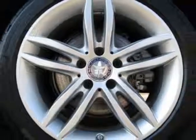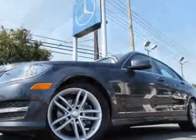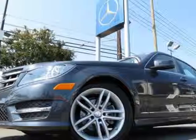Keyless go and the premium one package. Call 704-972-5287 or email our friendly sales staff today to schedule a test drive.